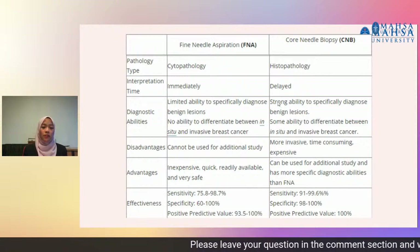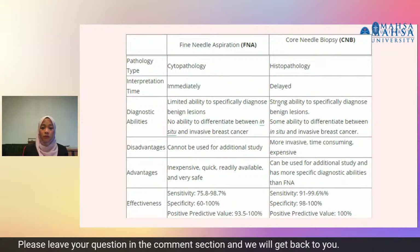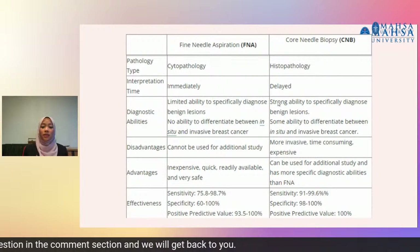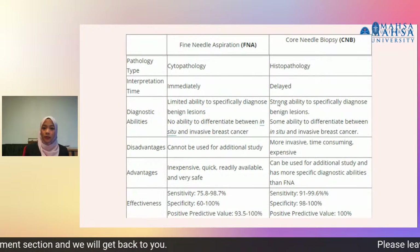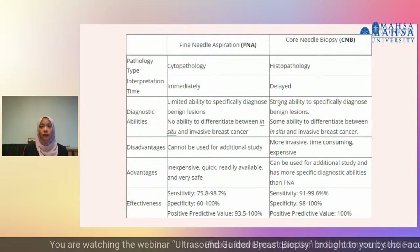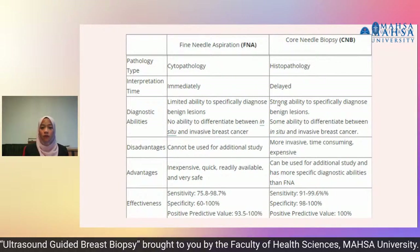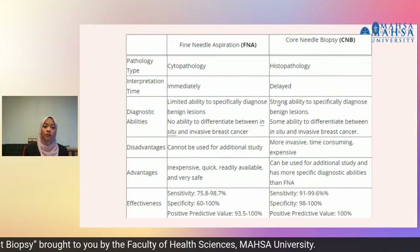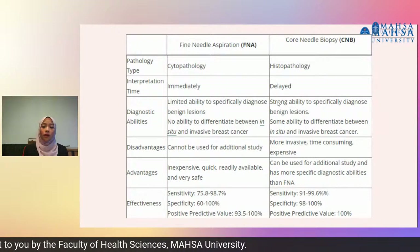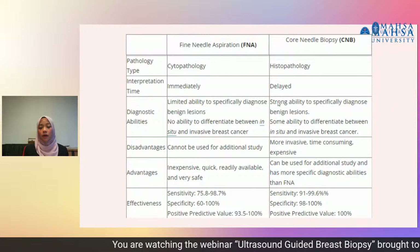The effectiveness of core needle biopsy has 100% positive predictive value, and sensitivity and specificity are higher compared to FNA. Sensitivity and specificity determine the accuracy of the test. A higher percentage means it will not produce false positive or false negative results.